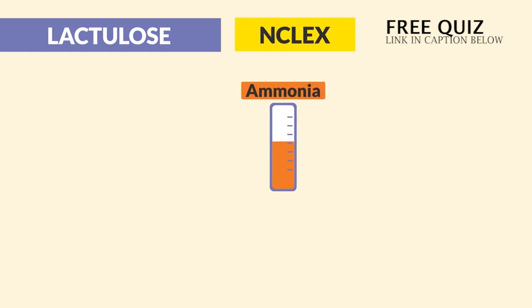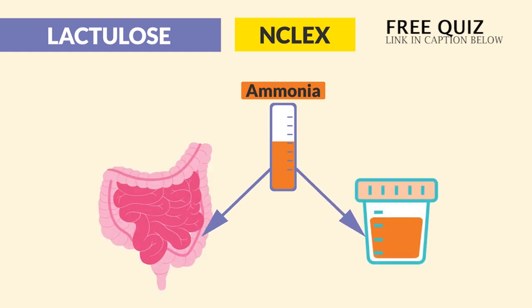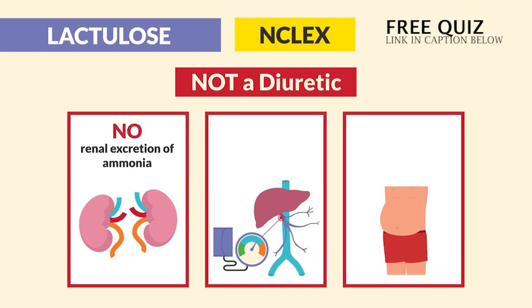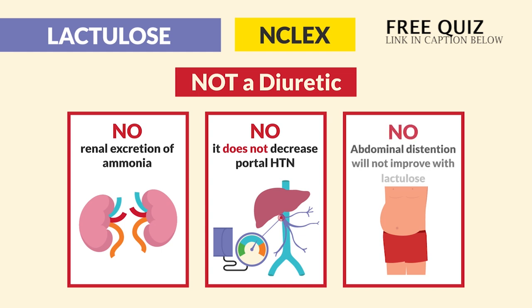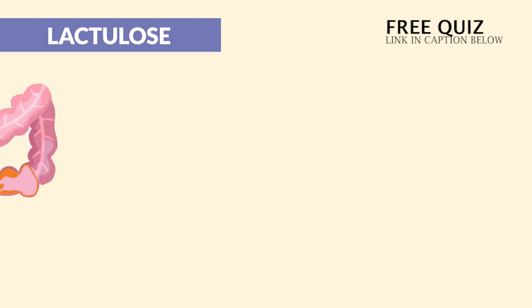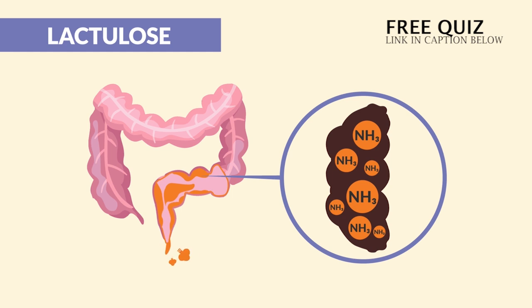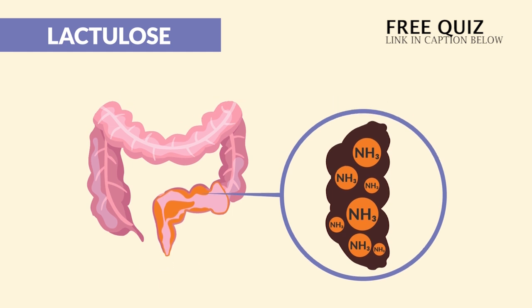Now, some common distractors on the NCLEX: ammonia levels decrease via the bowel — not the urine, since lactulose is not a diuretic. So there's no renal excretion of ammonia. And no, it does not decrease portal hypertension. And no, abdominal distension will not improve with lactulose. Again, it helps us lose the ammonia via those loose bowels.